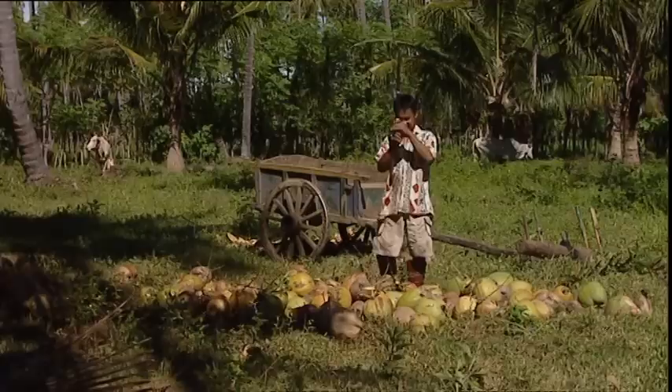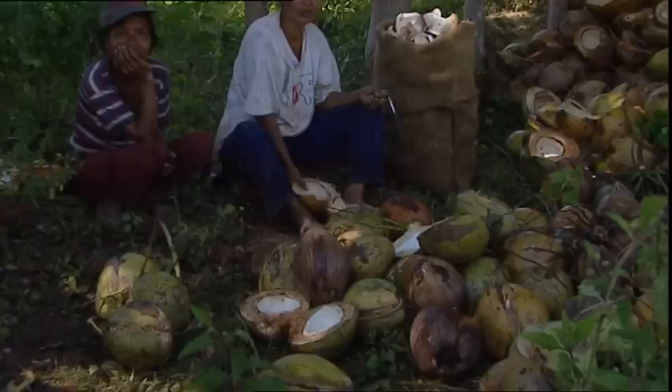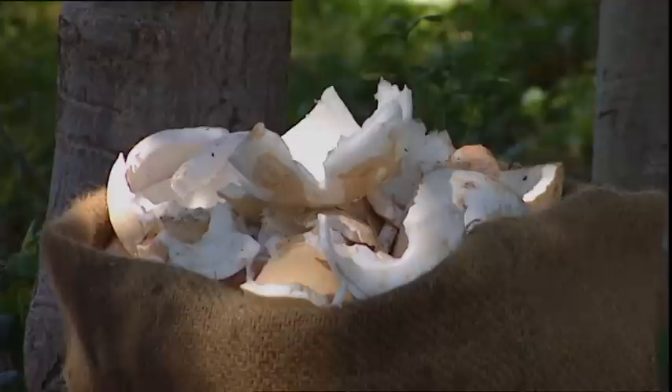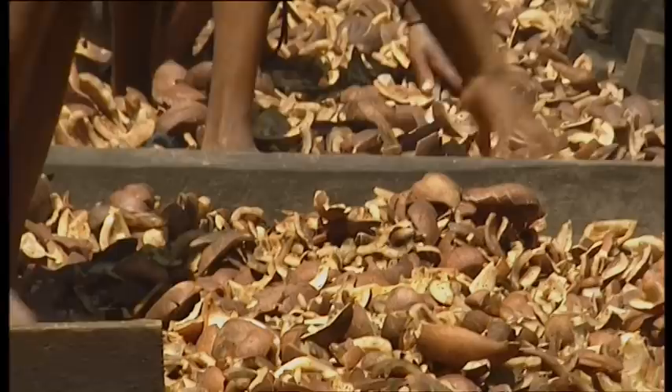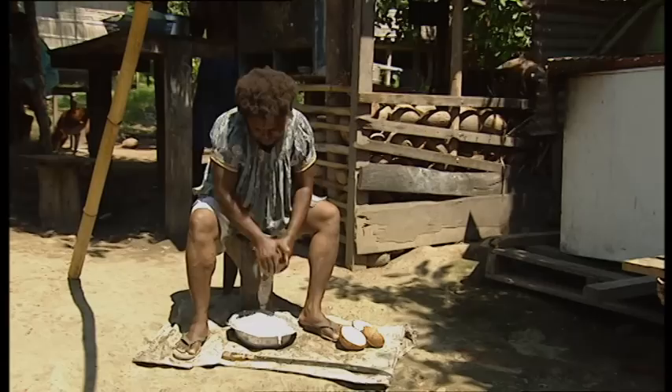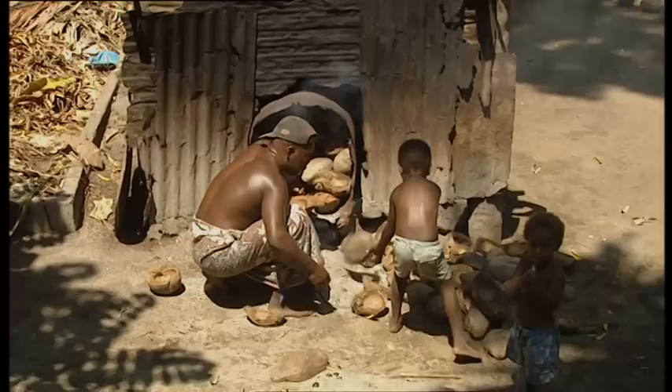The coconut is highly valued all over the world. A refreshing drink is obtained from it, as well as the copra — the white flesh inside the coconut — which has been the object of intense trade. In the late 19th and early 20th centuries, it was known as green gold or white gold, because it led to major trade wars. Once it dries in the sun, it is distilled to obtain coconut oil. Shredded coconut is widely used in the cuisines of many countries. Finally, the waste material is fed to livestock, and the shell is used as fuel.